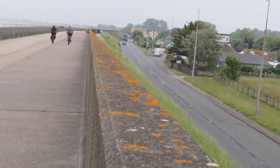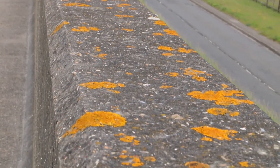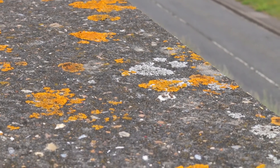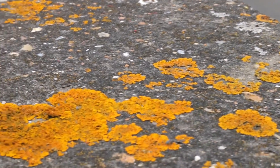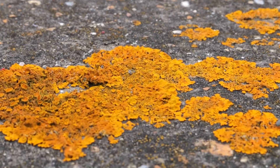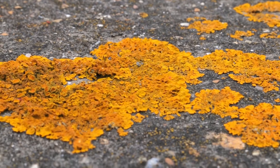The first thing to fall under my scrutiny was the seawall itself, the top of which was quite liberally encrusted with lichens. Yellow and grey kinds can be seen here. Strange things, lichens — they're dual organisms made up of two or more different life forms living together in a symbiotic relationship. Most are formed from a partnership between a fungus and an alga.